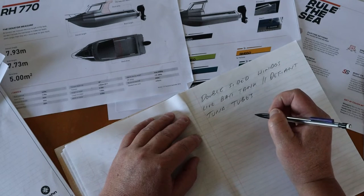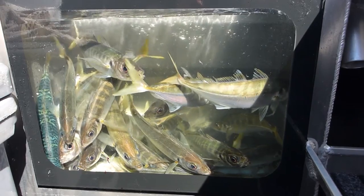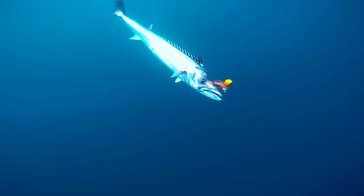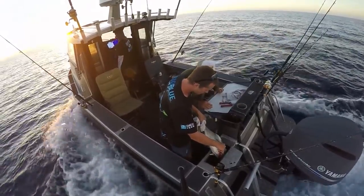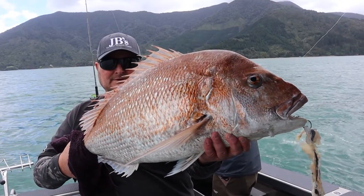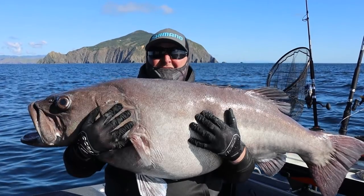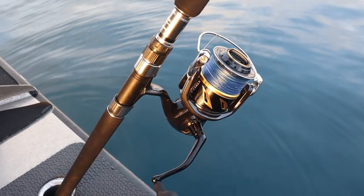Definitely double-sided sliding windows. Going to do a live bait tank same as Defiant. I want cooter tubes — we can chuck a couple of cooter in there instead of putting them in the live bait tank when we've got live baits in there. I also use the live bait well to bleed snapper and then put them on ice. Having a separate thing for cooter as bait is great for snapper, puka, gurnard, or some flesh bait. Going to have trim tabs on there as well.